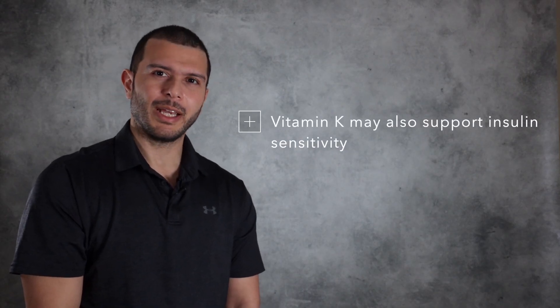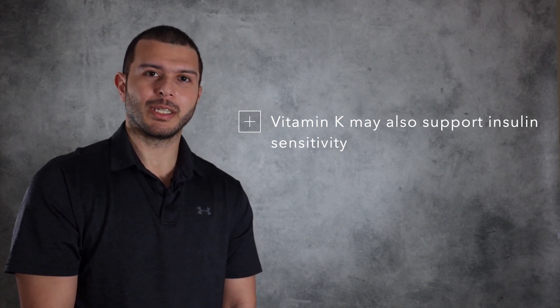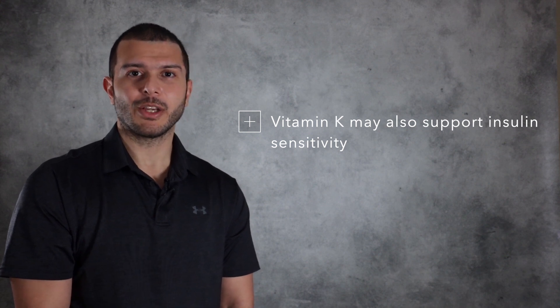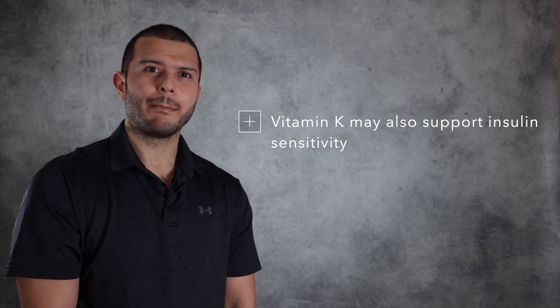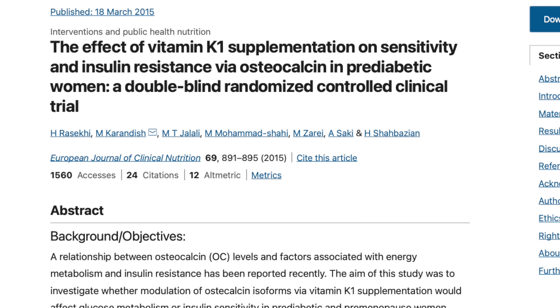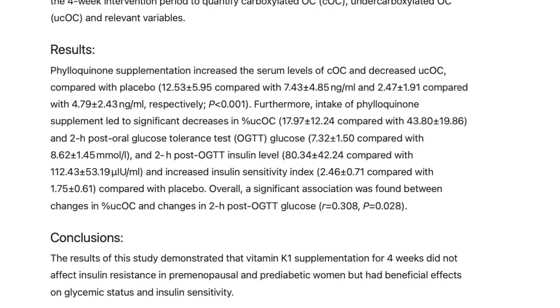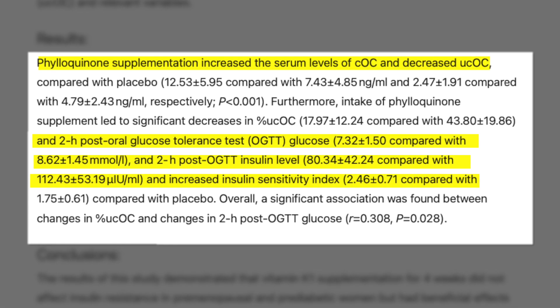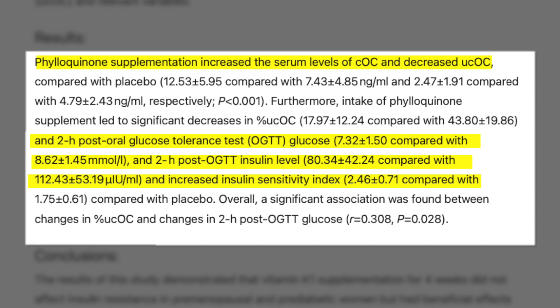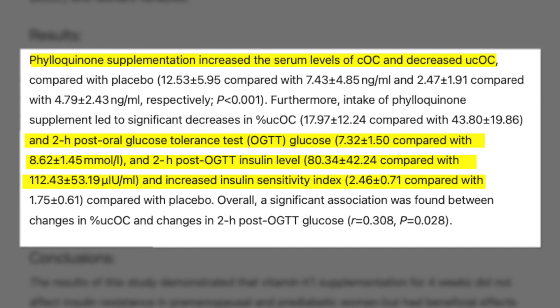Vitamin K appears to also play a role in maintaining insulin sensitivity, and this is due to its ability to convert uncarboxylated osteocalcin into carboxylated osteocalcin. Current evidence suggests that osteocalcin is involved in glucose metabolism by improving beta cell function and insulin sensitivity. When we look at this randomized controlled trial, we can see that when pre-diabetic women supplemented with K1, they demonstrated increased carboxylated osteocalcin, reduced uncarboxylated osteocalcin, as well as lower glucose and insulin levels following an oral glucose tolerance test and an increase in insulin sensitivity.